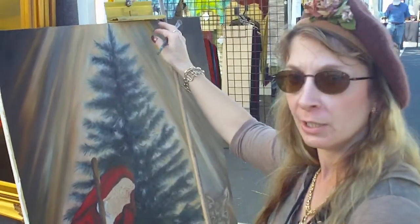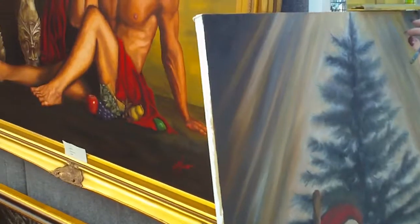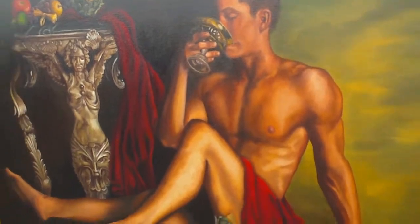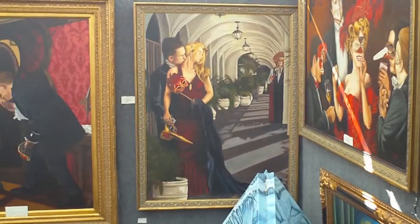Yeah, sure. I originally studied 16th century baroque painting for about five to ten years, and I copied masterpieces from that time. I paint traditionally where I draw my drawings out, and then I do a wash, and then I put the thicker layer of oils on top.